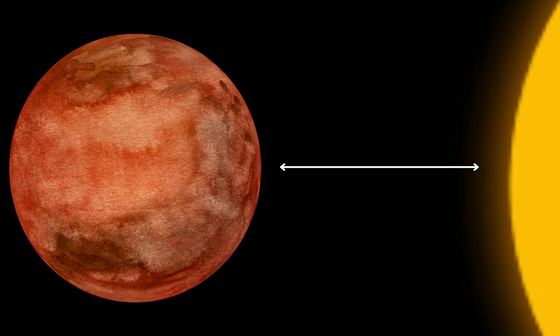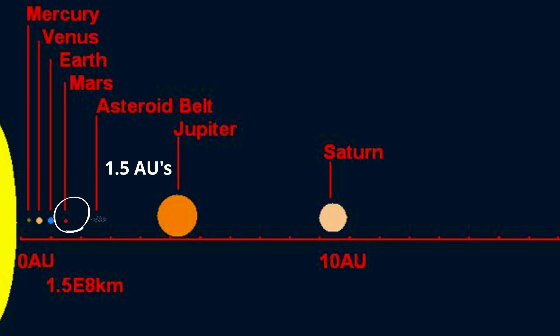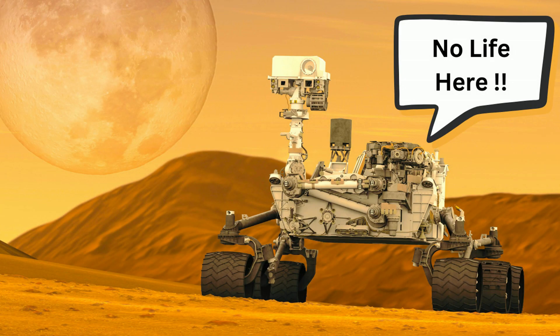Mars is 1.5 AUs from the sun. To date, no proof of past or present life has been found on Mars.